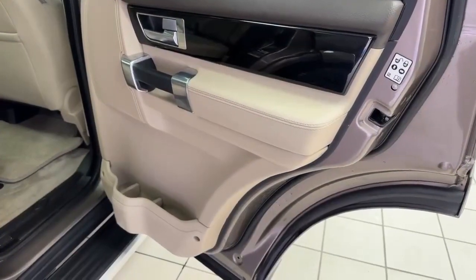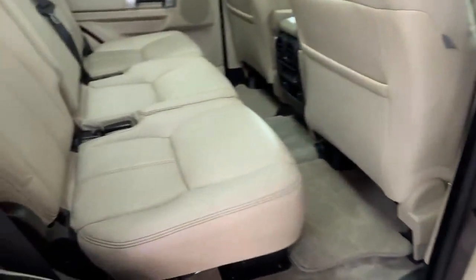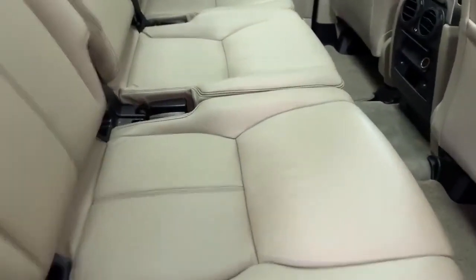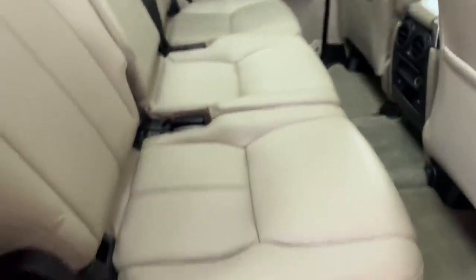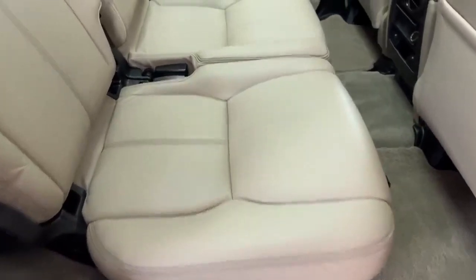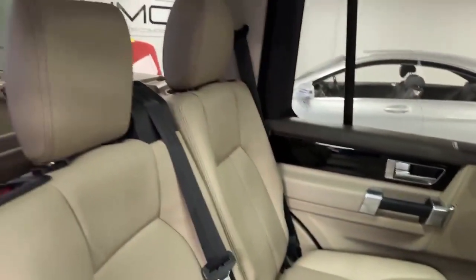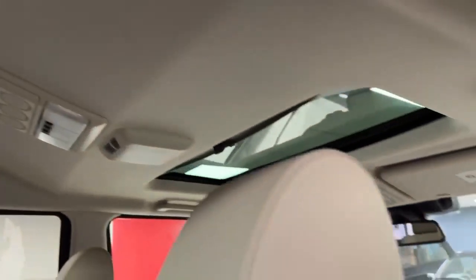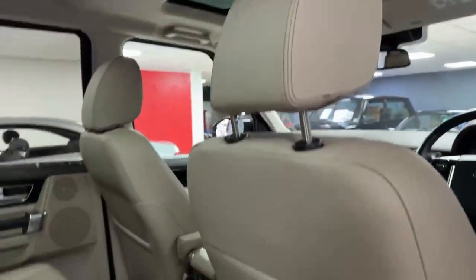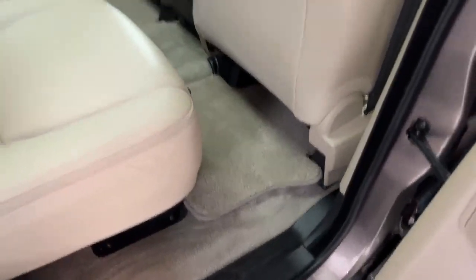Driver's side rear door card is again in excellent condition. Into the back seats, rear outer seats are heated — the controls are just down there, little buttons. The condition of the leather is excellent all the way across. Head restraints are present. Another chance to see all three sunroofs. The backs of the front seats are also in good condition, and this car does have mats as well.